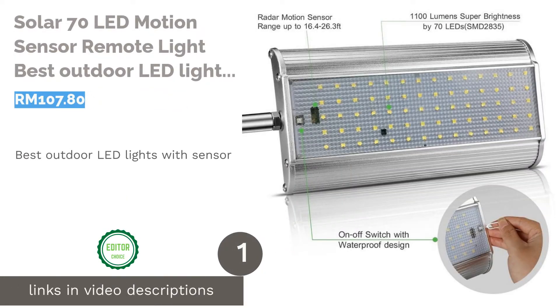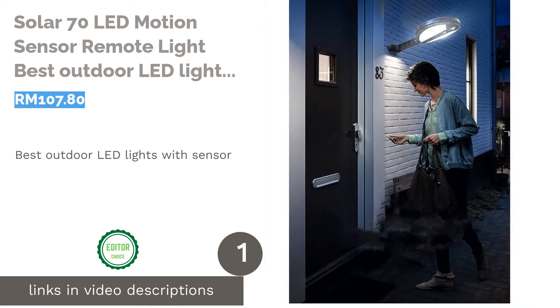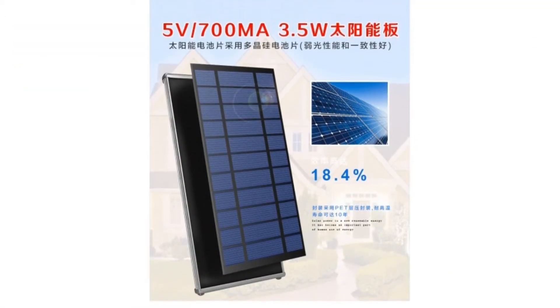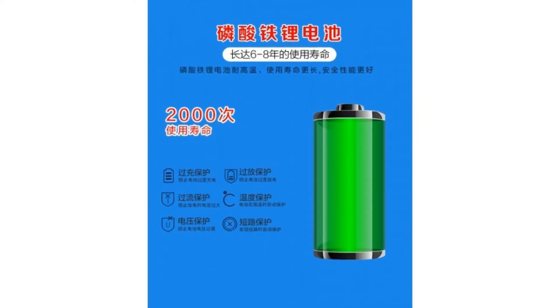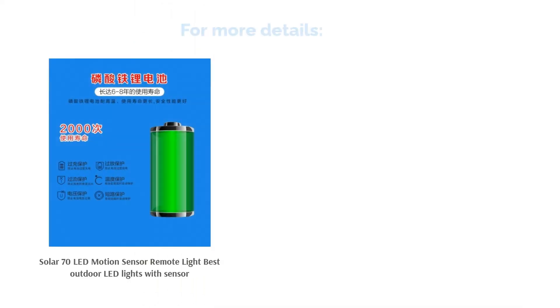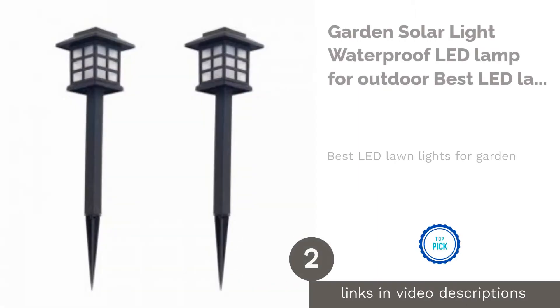The first product on our list is the Solar 70 LED Motion Sensor Remote Light — best outdoor LED lights with sensor. This solar powered LED light features 70 LED lights offering 1,100 lumens, bright enough to light up an area of 50 square meters. Another key feature is its motion sensor, which detects any activity within a range of 5 to 8 meters away from the light.